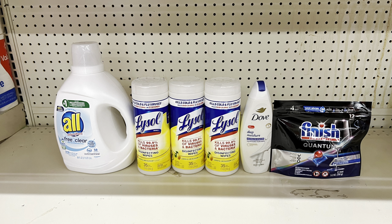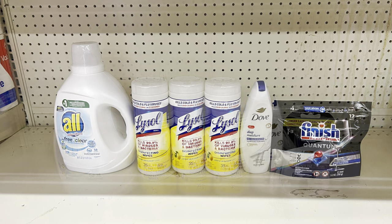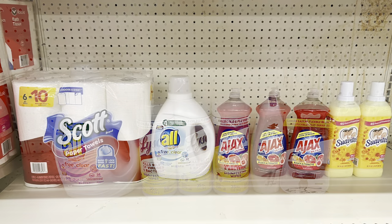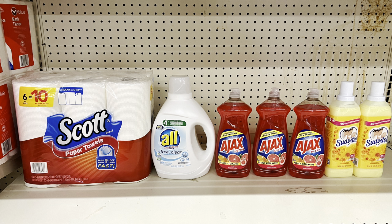Or take out the Finish tabs and add BIC razors at $4.25 with the $3 digital — totals $25.50, paying just $13 before tax. You can also upgrade to the $6 razors, just adjust your price accordingly.